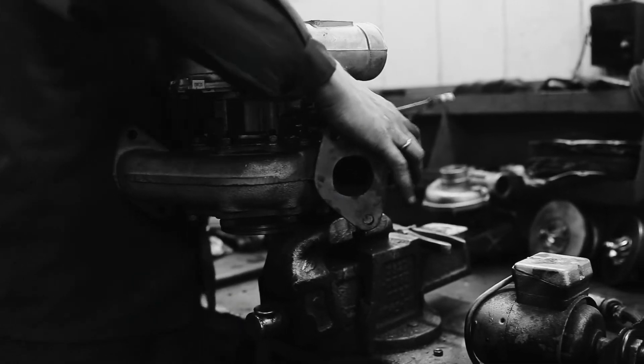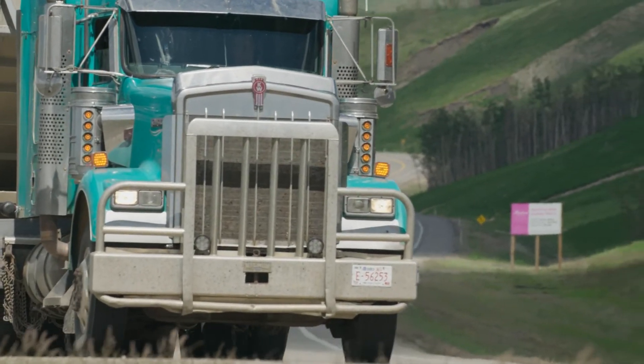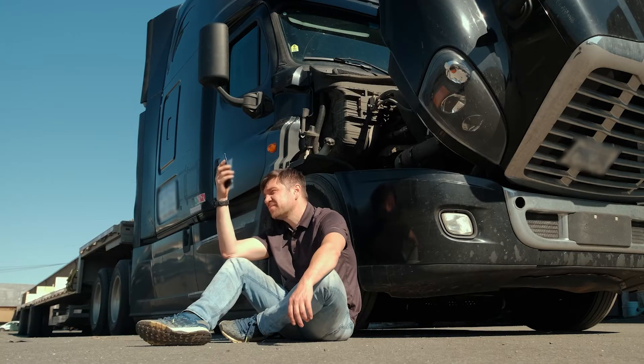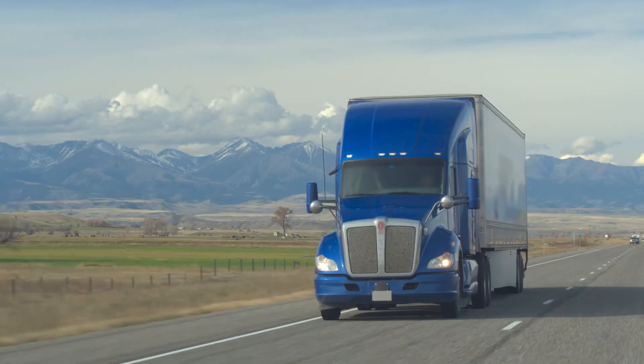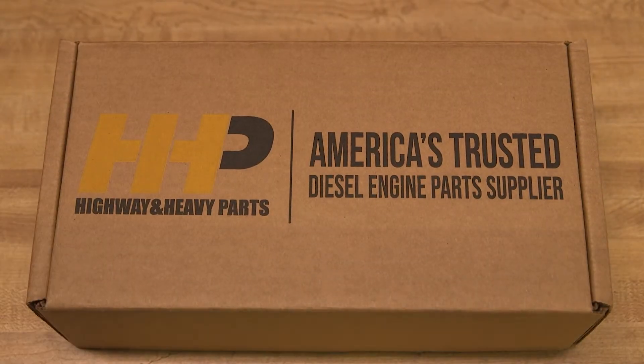Be proactive and give your truck the quality component it needs to be reliable. Avoid any impacts to your truck and bottom line. Get back on the road with a turbocharger from America's trusted diesel engine parts supplier.